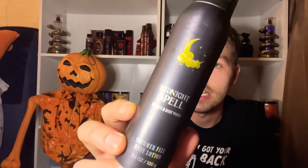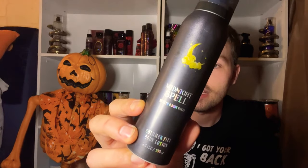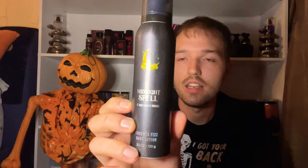Another product with shimmer and fragrance is the Midnight Spell Shimmer Fizz Body Lotion. I do not recommend this unless you are a collector — I don't think it's safe at all. It has the same scent notes and is infused with a kiss of shimmer, gives skin a fun fizzy sensation and a silky soft feeling.